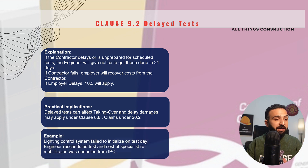Let's take a hypothetical example. We have installed lighting in a museum and the lighting control system fails — we are not able to control these lights. The engineer will ask us to reschedule these tests. If we do not reschedule and fail to honor this request, the engineer will carry out these tests, employing somebody else, and the cost will be deducted from our final payment.